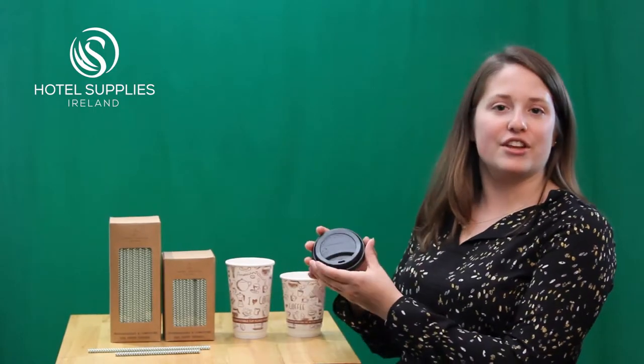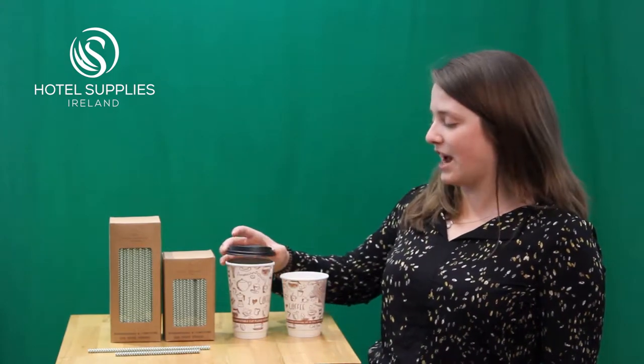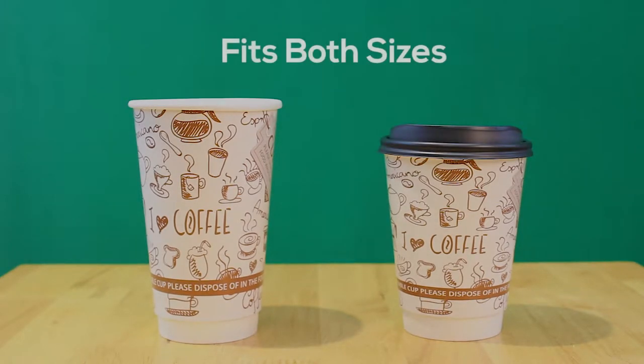Our second product are the coffee lids. They are 100% compostable themselves and are sold separately, but they do fit both cups perfectly.